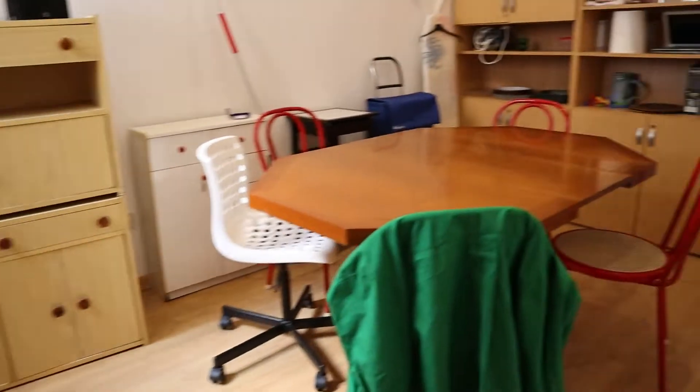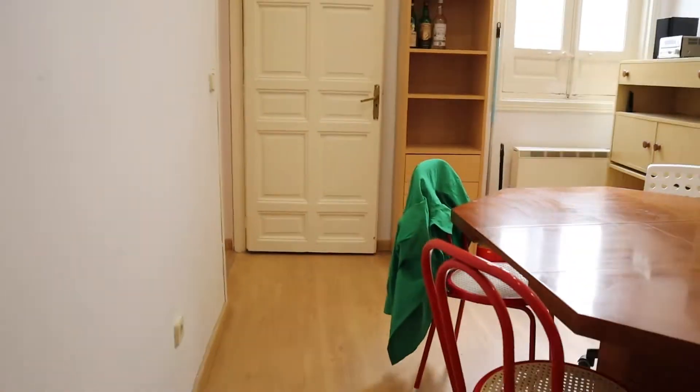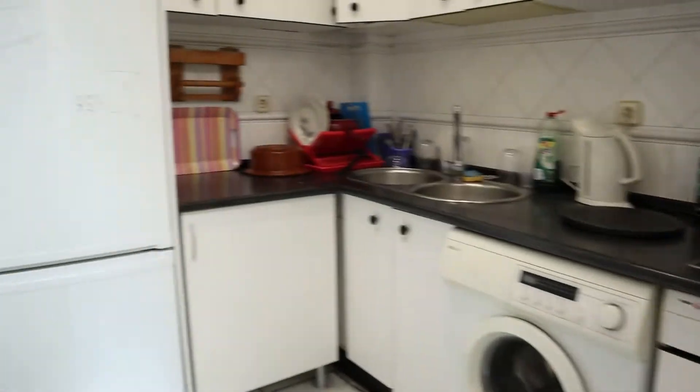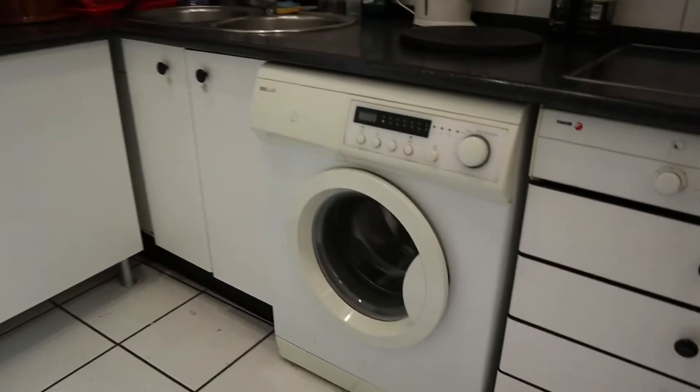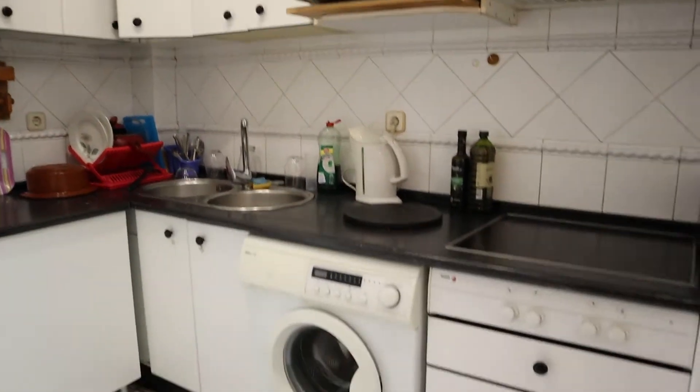And to finish the tour, the kitchen and dining area. This dining table and the kitchen, totally equipped with a fridge, washing machine, four-burner stove, and microwave.